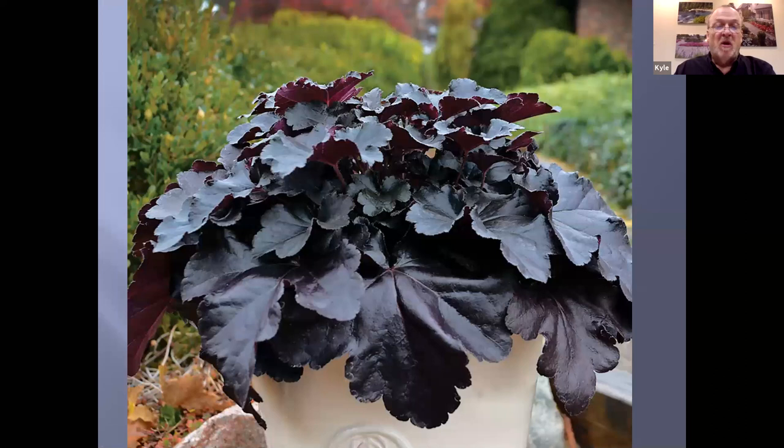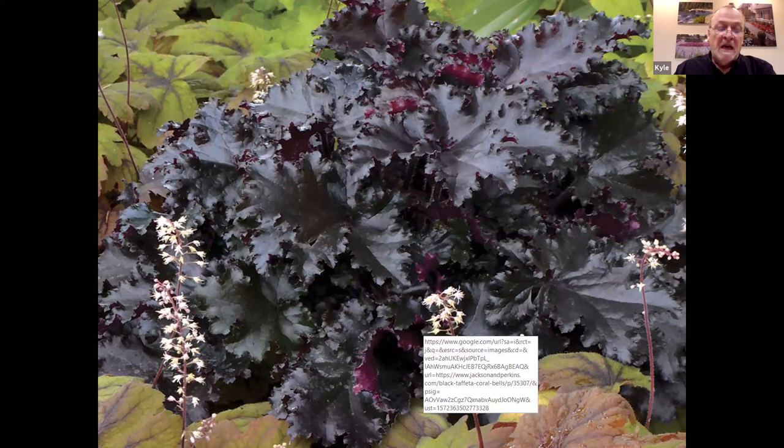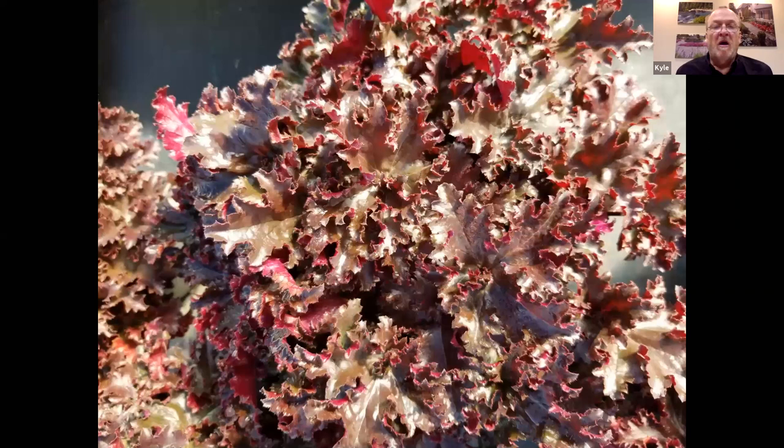Black Taffeta is another really nice darker variety — a combination between Chocolate Ruffles and Midnight Ruffles. With Black Taffeta, you've got that nice ruffly foliage. It has a nice black in the spring, and later into the fall, it turns to a nice red color. I use a lot of Black Taffeta especially in the fall as a cabbage substitute in mixed containers and window boxes. When temperatures get down into the teens and single digits, cabbages and kales tend to turn into sauerkraut, but Black Taffeta will hold up through the winter, giving you some presence all winter long with a chocolatey purple through the winter months.